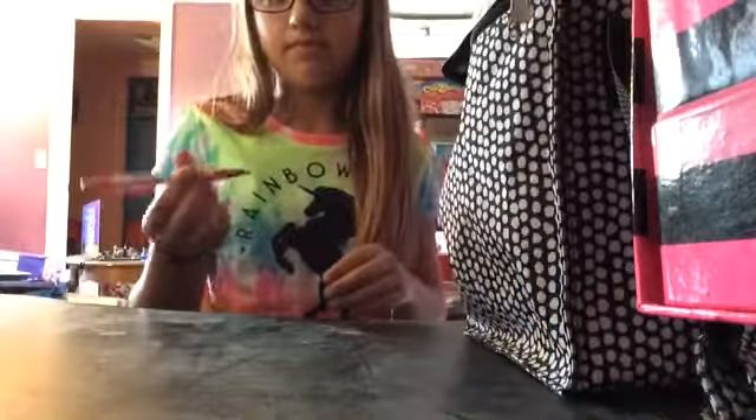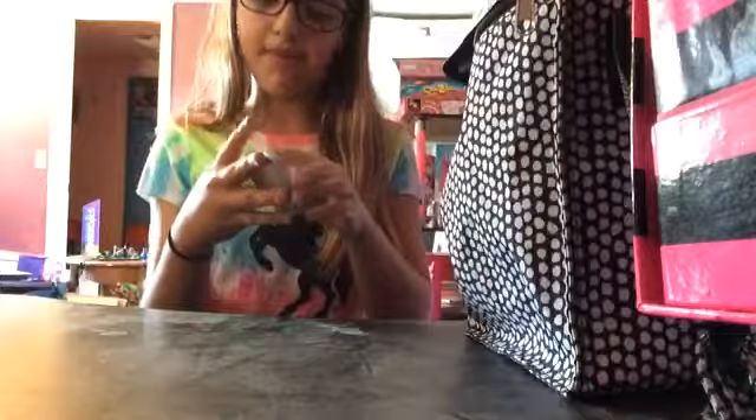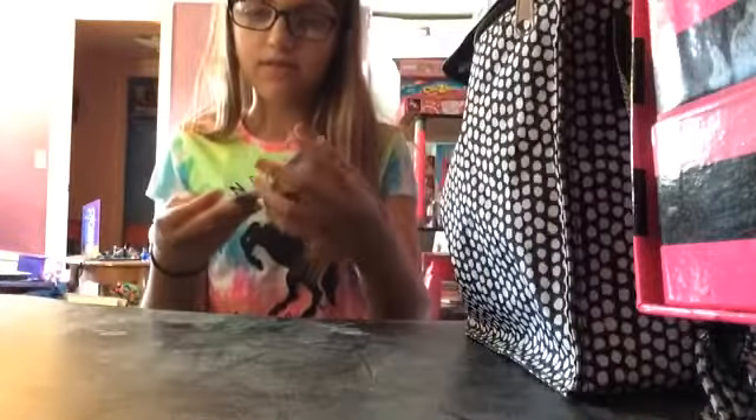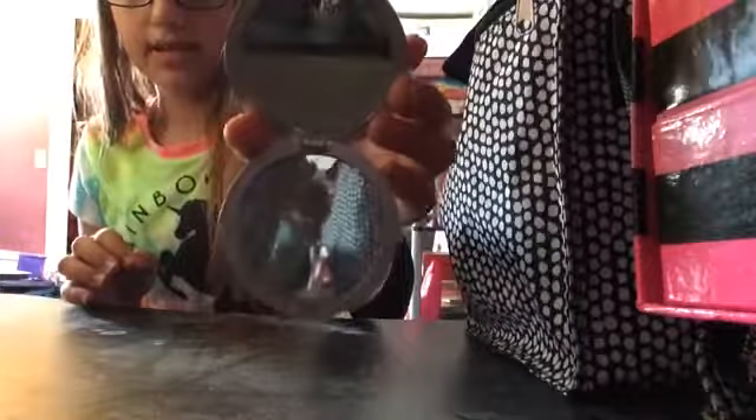And then the next thing is a pen. And the next thing is this little star mirror — it's from my friend, my prayer buddy Maddie from dance. And then little mirrors.